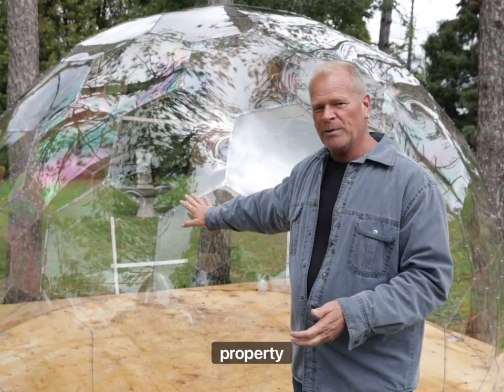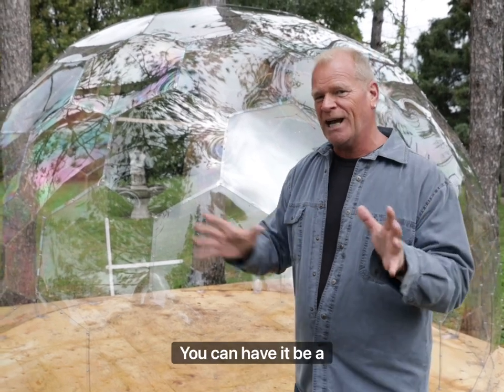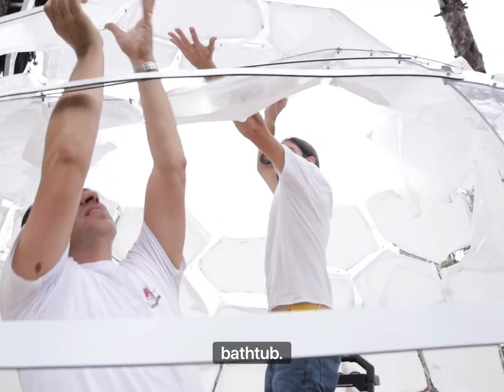I'm using this dome on my property for a Christmas special that I'm doing, but can you imagine the uses you can have it? A greenhouse, a bourbon room, a tool room. I don't care. Use your imagination. A bathtub. I love this.